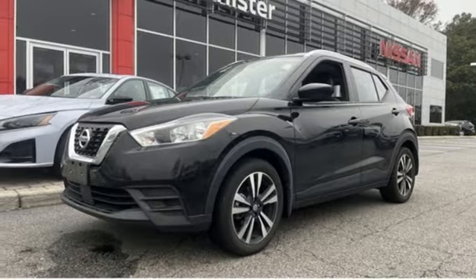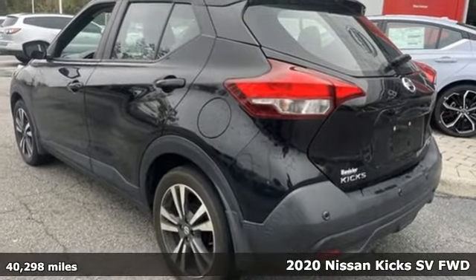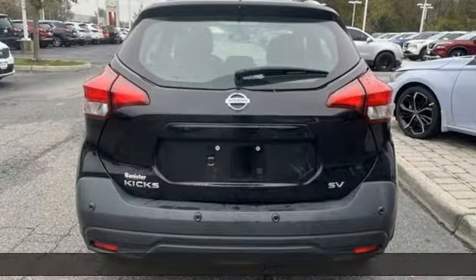It's a 2020 Nissan Kicks. Take on the city and carve out the urban jungle. It's your moment, and the street-savvy Kicks is all about taking it on in style.